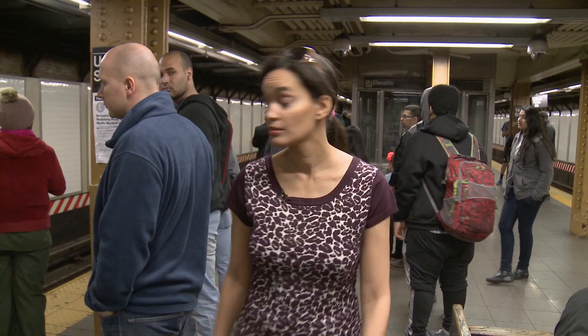People oftentimes make many faces in a New York City subway. Sometimes something smells. Other times you see somebody attractive. And I met one man who makes faces using paper and scissors.